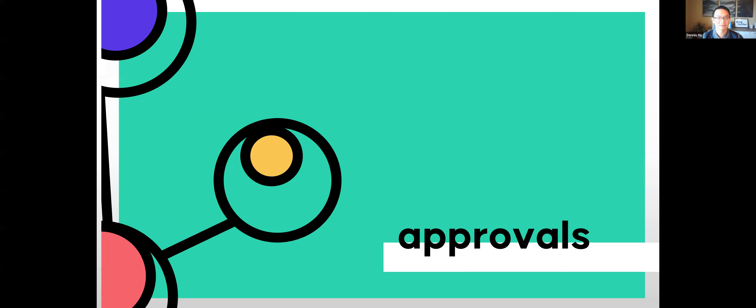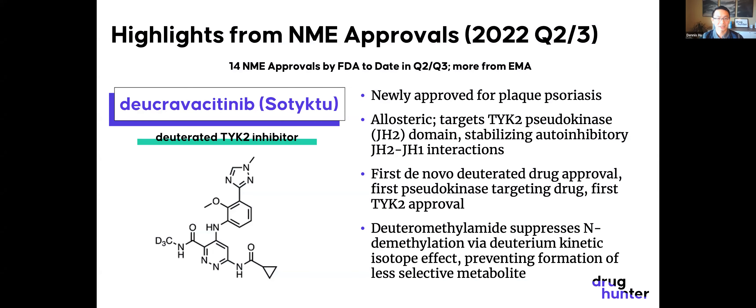Starting with approvals — there were 14 new molecular entities approved by the FDA to date in Q2 and Q3, and more from the EMA.